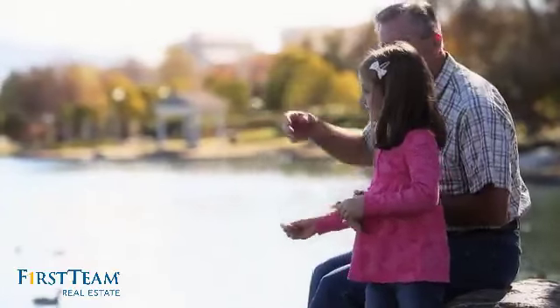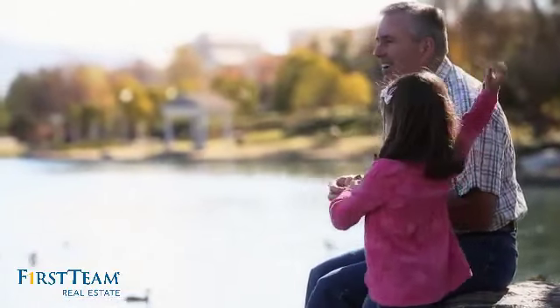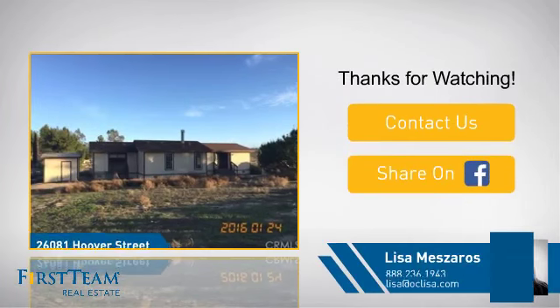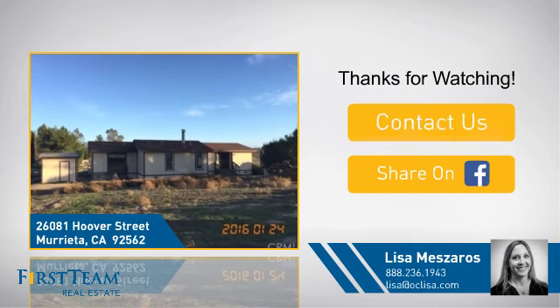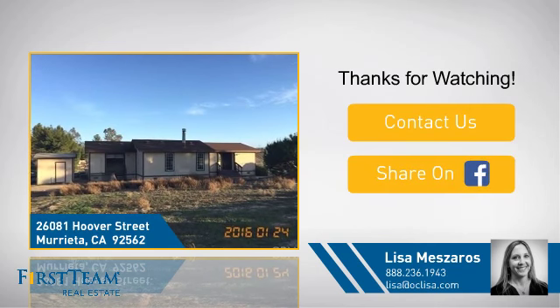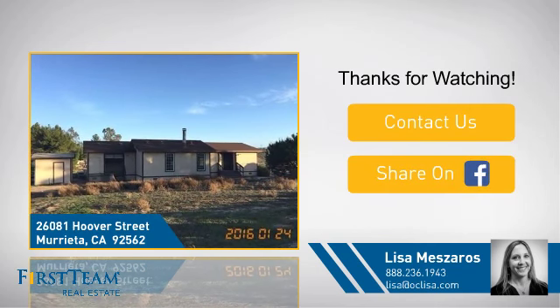All these great features add up to a property that might be not just your next house, but your next home. If you're interested in learning more, click on screen to contact us for more information, or share this property with your friends. We look forward to hearing from you. Where's home!